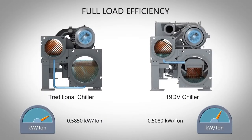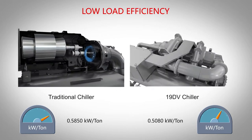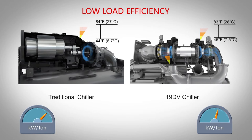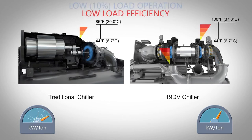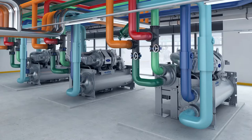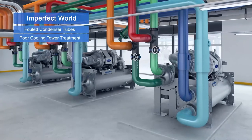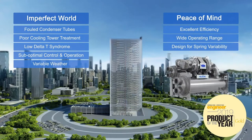The 19DV is 10% more efficient than the industry standard. Spring weather can vary, and chillers may operate at very low loads and with cold condenser water, but it may be the first hot day in spring that challenges your chillers. The 19DV can operate down to 10% load without hot gas bypass, even with entering condenser water temperatures as high as 100 degrees Fahrenheit. Even in imperfect mechanical systems, this lift optimization technology provides peace of mind.